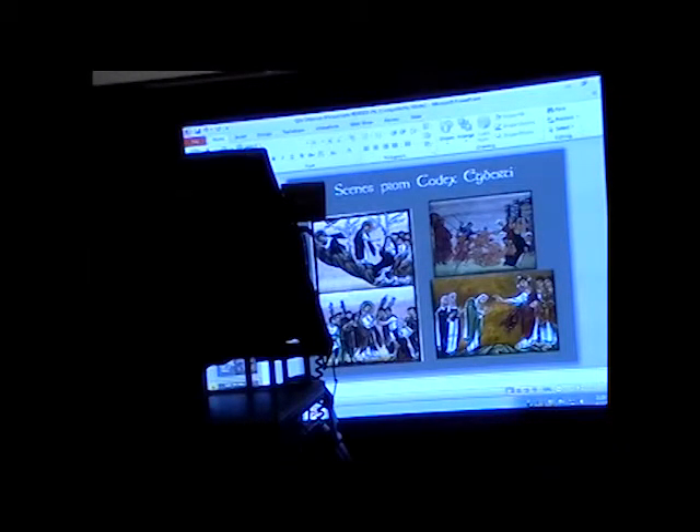Here are some other scenes from the Codex Egberti found online: Christ in Gethsemane — the agony in the garden — the arrest of Christ with Judas kissing Christ, and the massacre of the innocents. One particular scene was not identified, but it appears to show a woman bowing, hunched over, and Christ with a very large gesture that comes out with drapery folds paralleling it. It could be the healing of the woman with the flow of blood, but you would have to see it in the text to know.